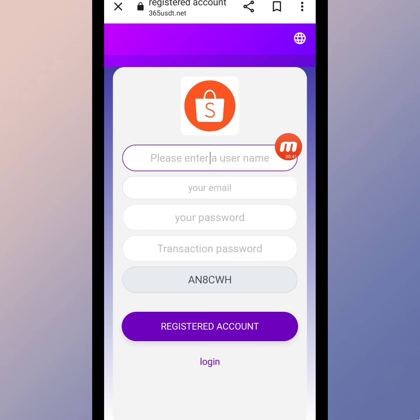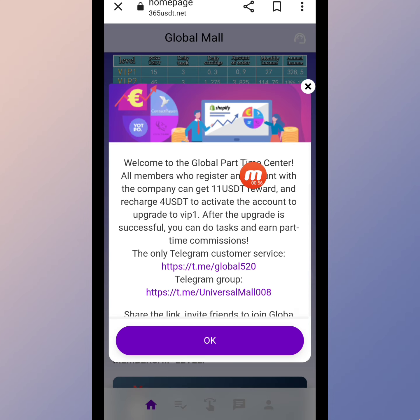First of all, we will create an account on this website. We will write down the username, email address, password, and transaction password, then enter a promotion code and register. I'm filling this page and coming back — here you can check that my registration is successful on this website.